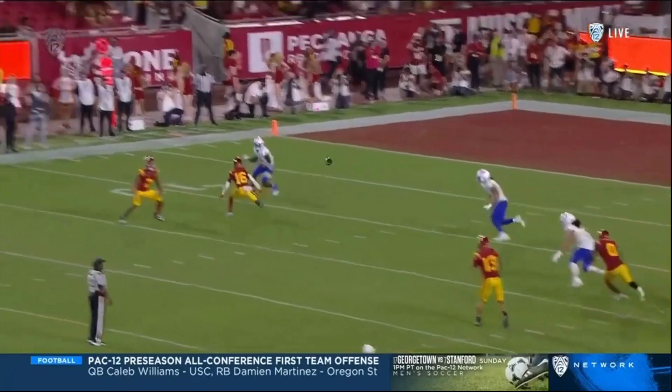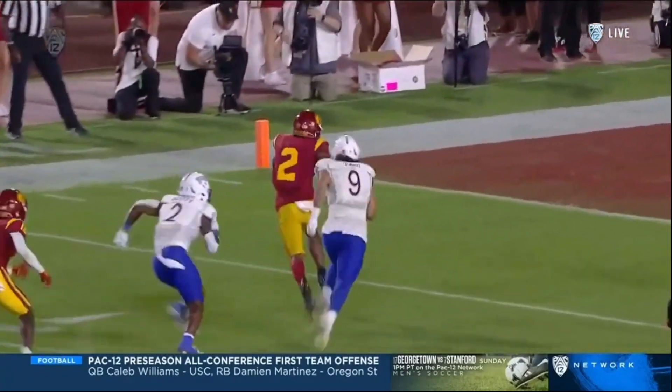Watch Todd Washington — number 16, right in the middle there — with the block that springs him.